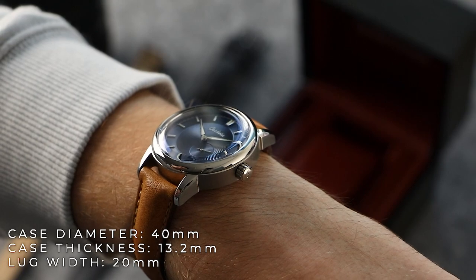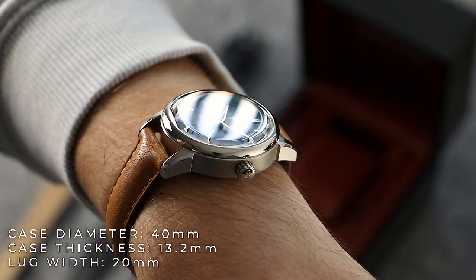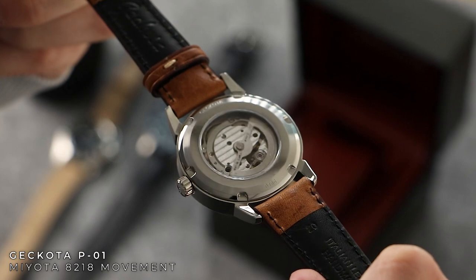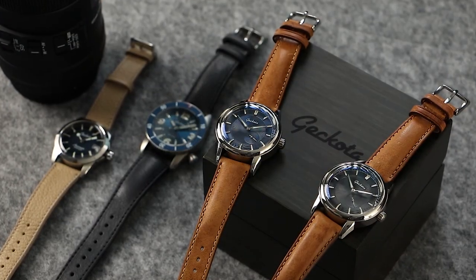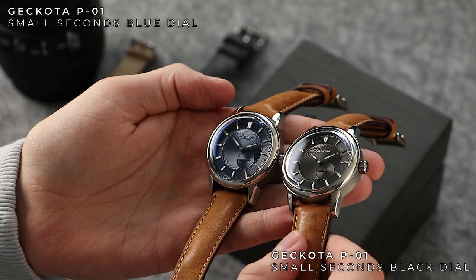The lugs, with their polished and radial brushing finish, have been notched to bring the overall surface area of the P1 down, accurately representing this style of watchmaking. The P1 is powered by the Miyota 8218 automatic movement, which is visible through the display caseback on every P1. Currently available in two popular dial colours — black and blue — each dial option brings something completely different to the table.